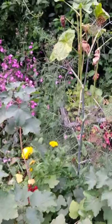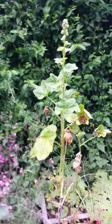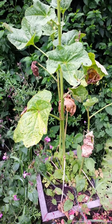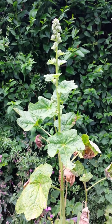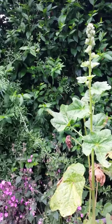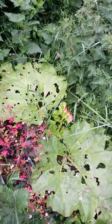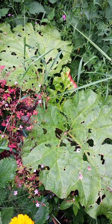I've got the fennel there and the hollyhock behind it, but that's got rust again — it gets it every year so I need to look into sorting that out. It will still flower though; it has beautiful flowers. That's the rhubarb which I haven't touched this year, although someone has. I'll leave it till next year.